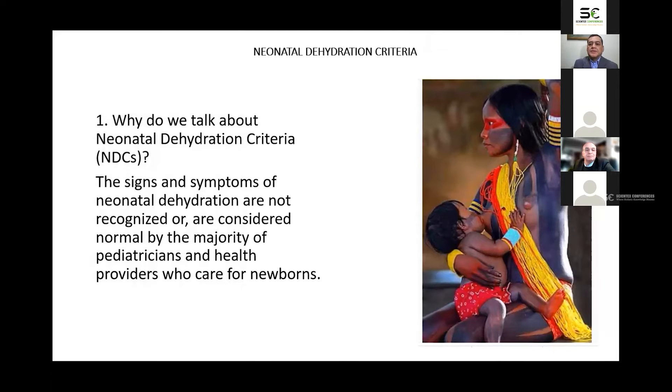Neonatal Dehydration Criteria. Good afternoon everyone. I was invited to give a presentation, but I prefer to tell you something about what I have learned of neonatal dehydration.